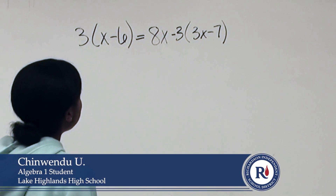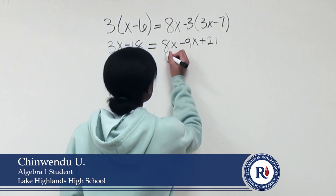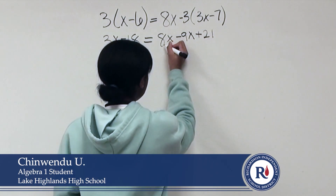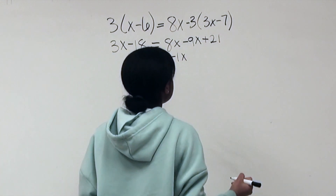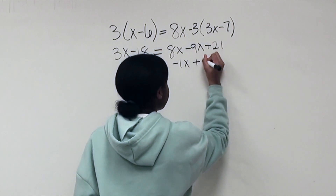The first thing you do when you have an equation with parentheses is to distribute. Over this side, you have 8x and 9x, so you combine them. You have negative 1x when you subtract 9x from 8x, and then you just bring down the sign. You take the negative 1x over to the 3x because you want the x's on their own.